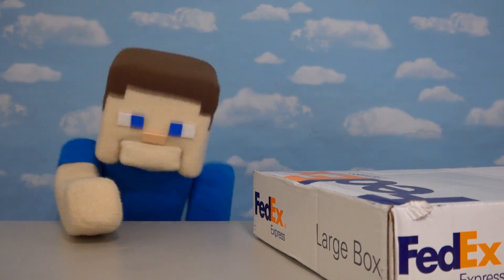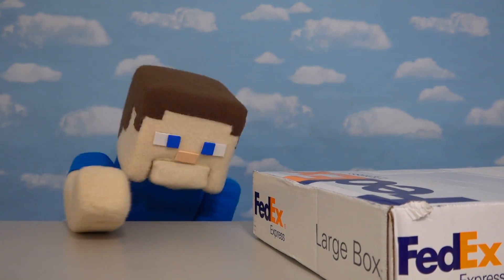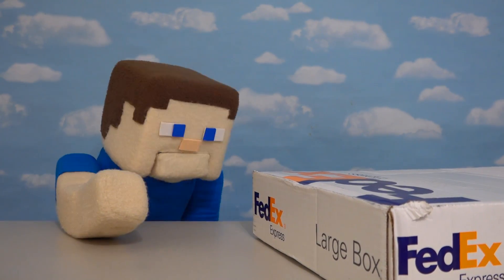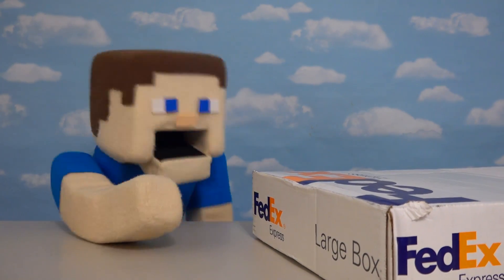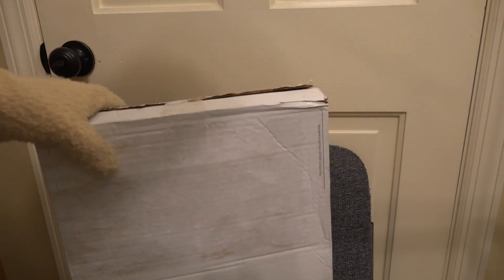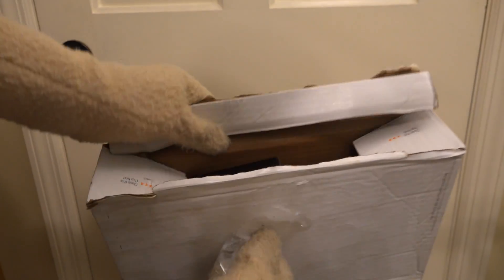All right, I'm super excited kids, because today we just got a FedEx package from the people that make the Bendy and the Ink Machine construction sets. I bet there's some construction sets in here — let's unbox it and find out! Here we have the super cool FedEx box and I have no idea what's inside. Let's take off the tape and look inside this box.